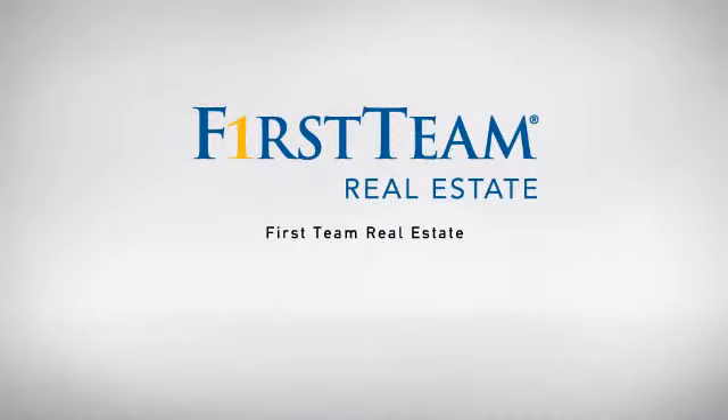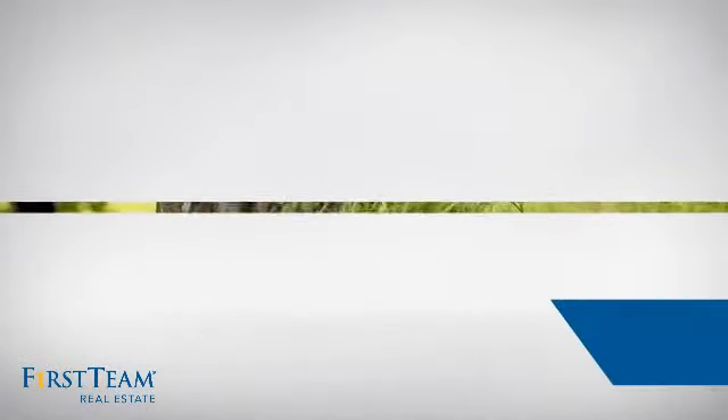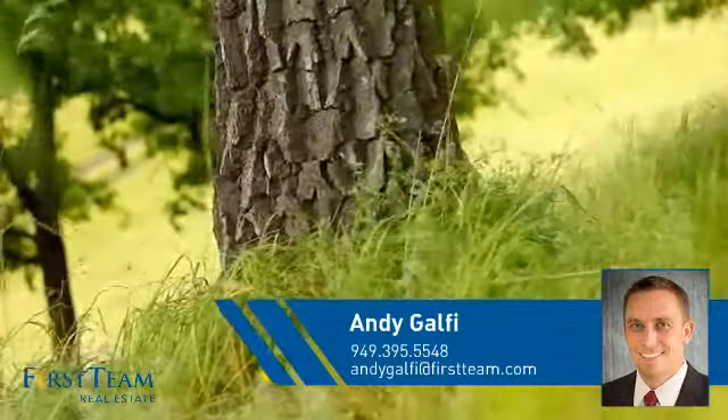At First Team Real Estate, our wide selection of listings helps you find a place you'll feel right at home in. This video is brought to you by your real estate agent, Andy.